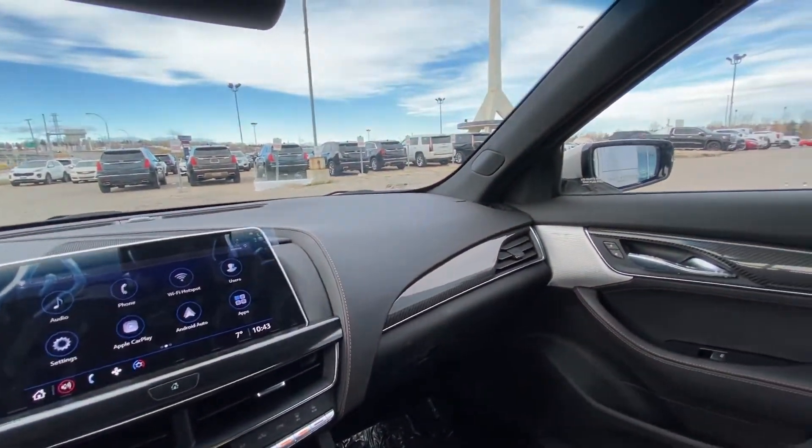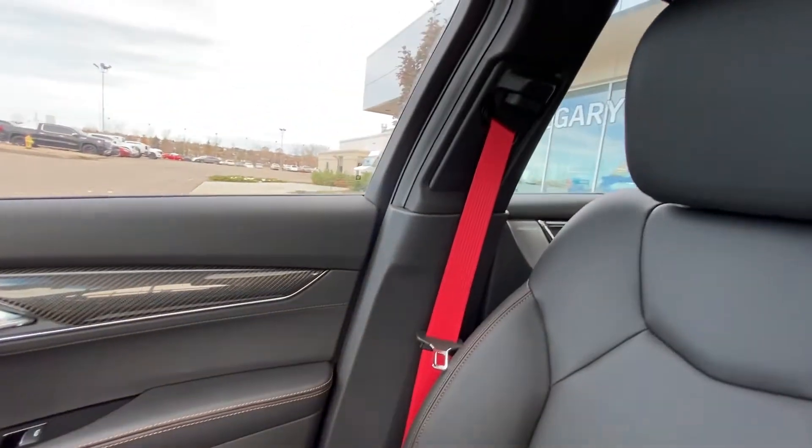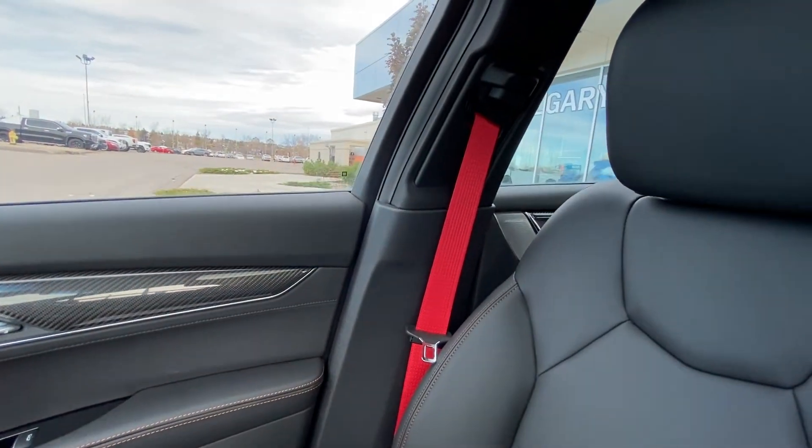The vehicle does have the all-black interior, with beautiful black leather heated seating and color-matched red seat belts to match the Brembo brake calipers.